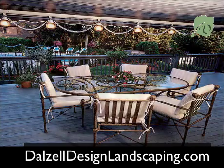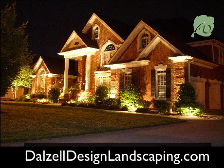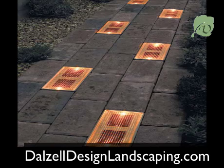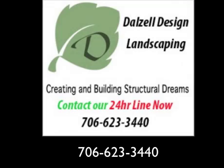Low voltage landscape lighting can creatively illuminate your garden or garden pathway — a beautiful addition to any yard or garden. Low voltage lighting is also better for the environment because it uses so much less electricity than many other kinds of indoor and outdoor lighting. Contact Dalzell Design Landscaping today for your free quote. Thank you.